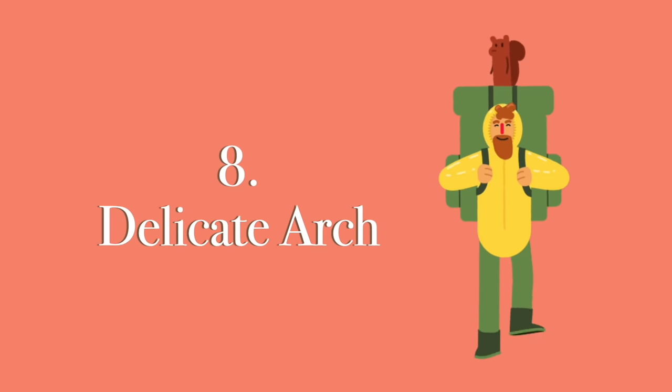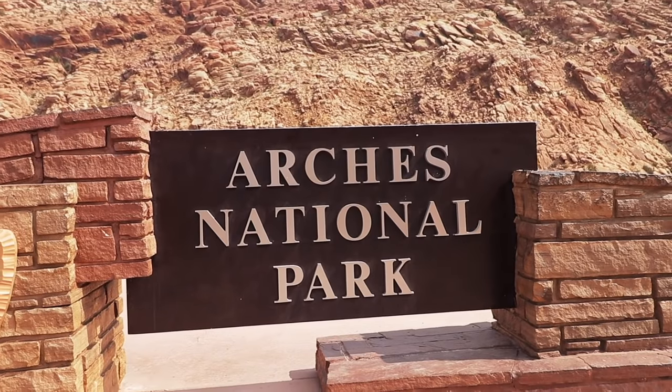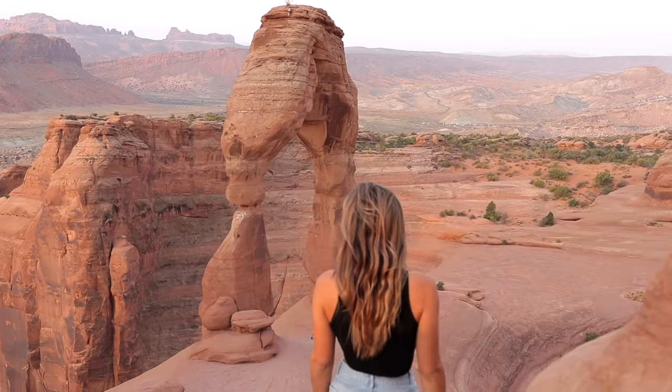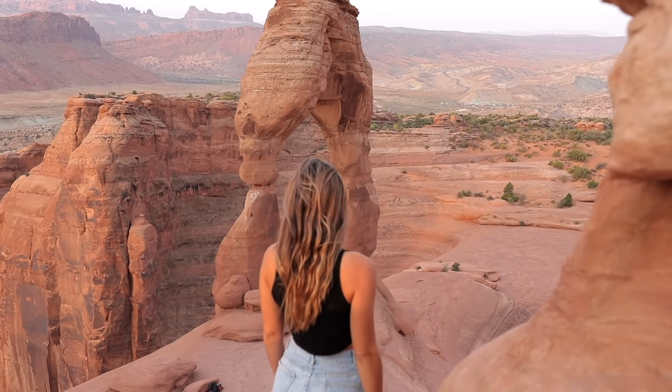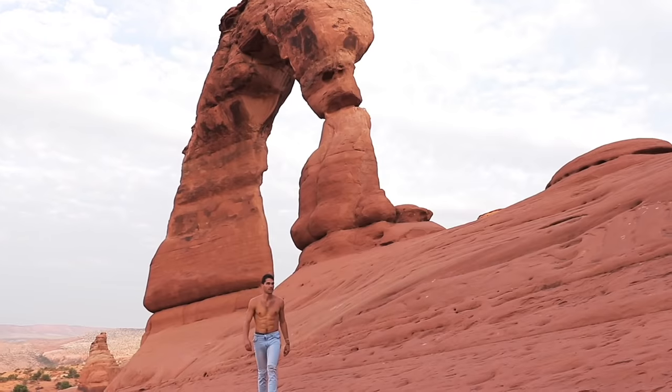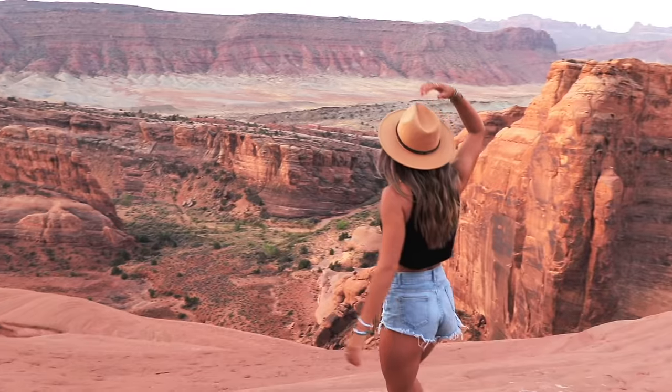Up next is number 8: Delicate Arch. This park has more than 2,000 arches and the Delicate Arch is the most famous — it's so iconic that it's on the Utah license plate. The only real tip for this hike is to start around 5 a.m. and arrive at the arch before the sun rises. Just make sure you have a downloaded map because you will probably get lost in the dark like we did. After you hike 1.6 miles, the sun will slowly creep up to reveal one of the most unique landscapes in the U.S.